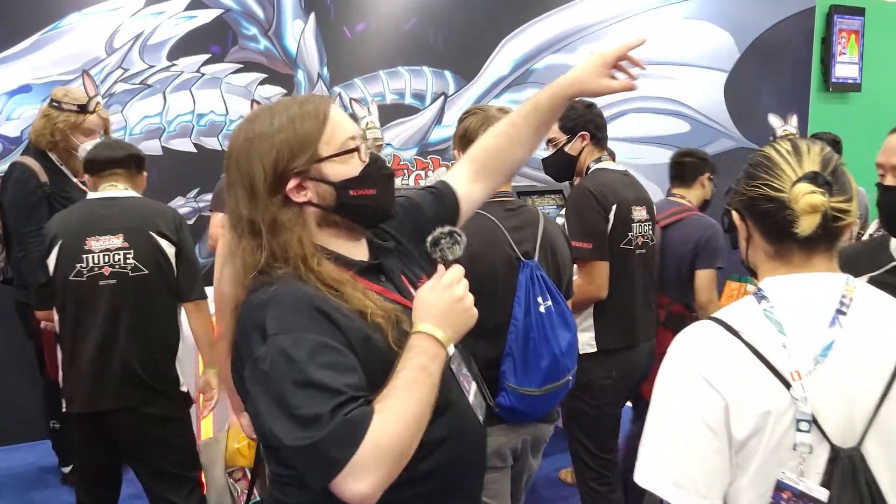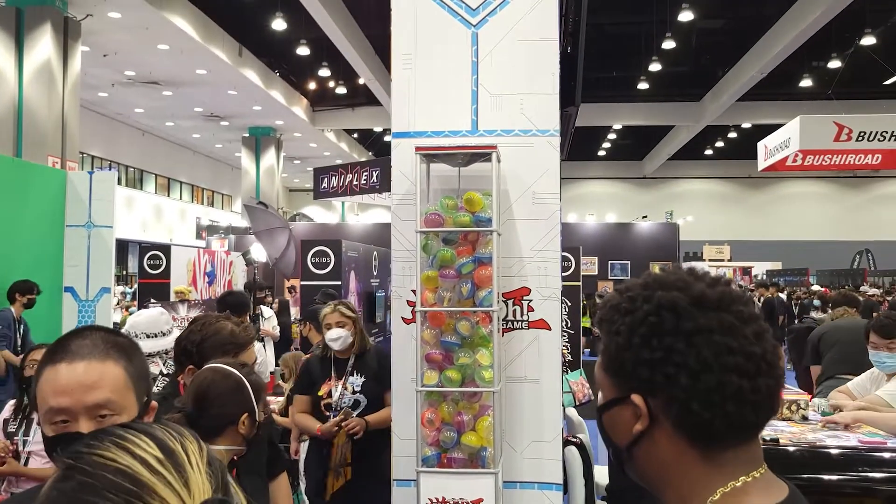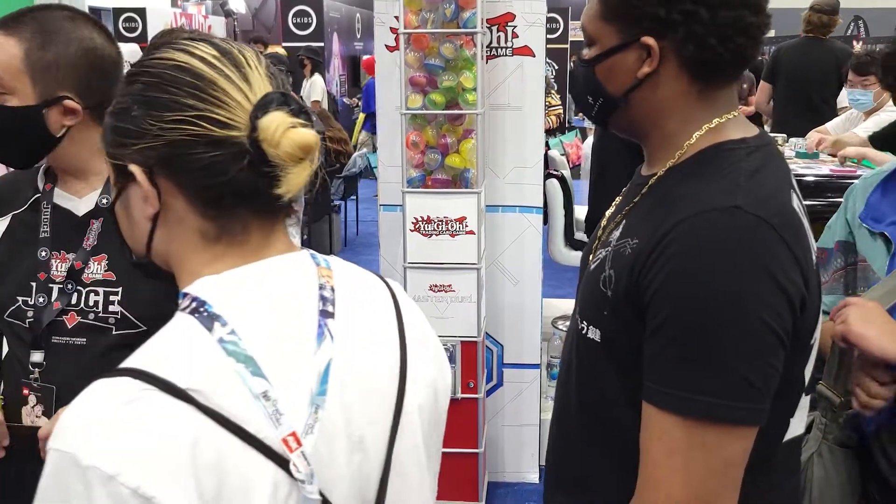When you demo any game here at the AX booth, you get a coin. You can use that coin over here at the gacha machine, put it in, and get a prize. Just coming over to the booth and checking out what we've got going on, you're going to have a chance to win awesome prizes, even up to something like a Nintendo Switch.